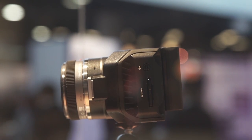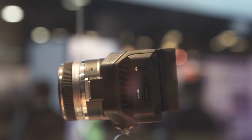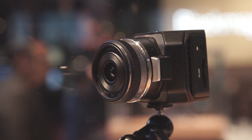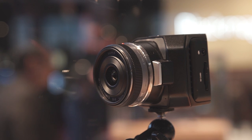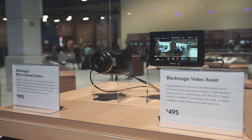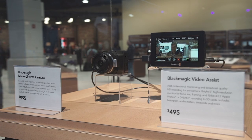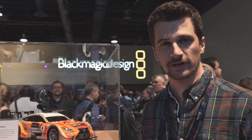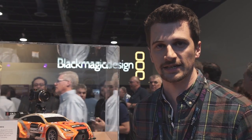Both cameras use LP-E6 Canon batteries for power, which is nice because they are available everywhere and you can use your existing batteries from the 5D or 7D. You can also select between ProRes and CinemaDNG uncompressed raw, giving you extreme versatility when it comes to recording. It records onto SD cards — another industry standard which is easily accessible.